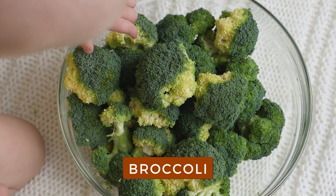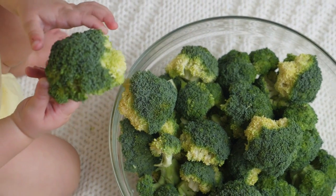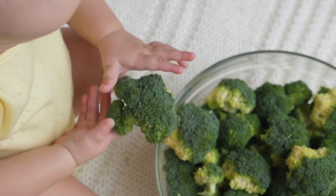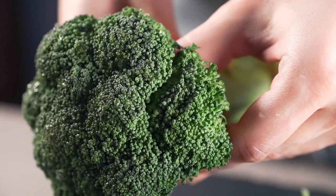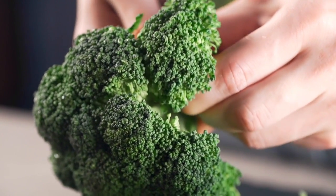Broccoli. Broccoli is an anti-inflammatory, anti-aging powerhouse packed with vitamins C and K, a variety of antioxidants, fiber, folate, lutein, and calcium. Your body needs vitamin C for the production of collagen, the main protein in skin that gives it strength and elasticity.